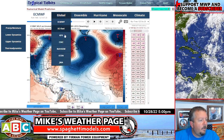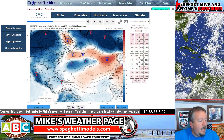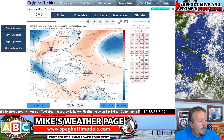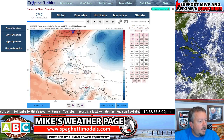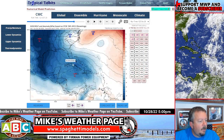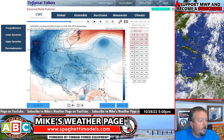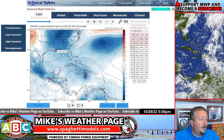That's kind of what the Canadian model shows too. The Canadian model keeps it more towards a weak system. You can barely see it here, but it does generally show low pressure hanging out in this whole general area. Not a lot of development with these models — I'm telling you, it's really going to be interesting to watch.